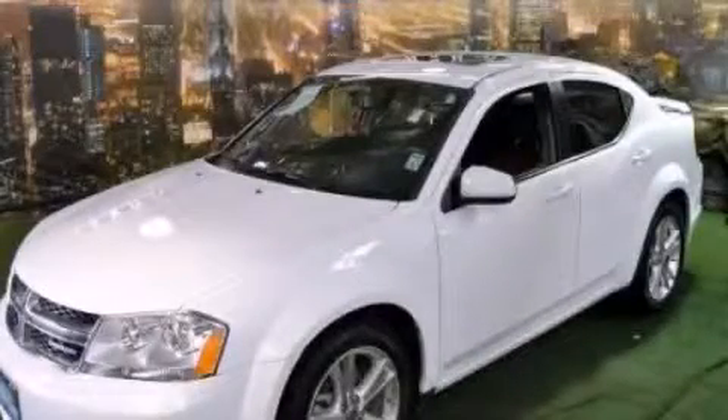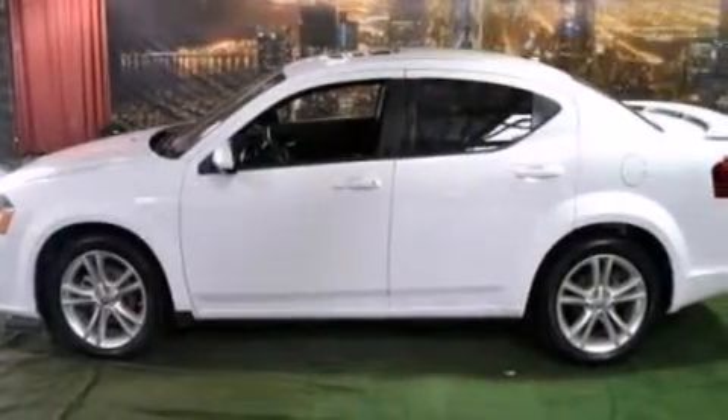This is a 2011 Dodge Avenger. It has a 3.6-liter six-cylinder engine and an automatic transmission.